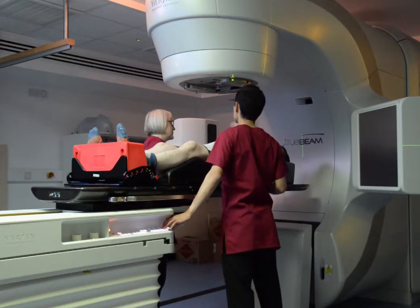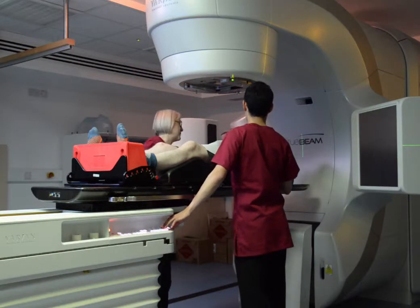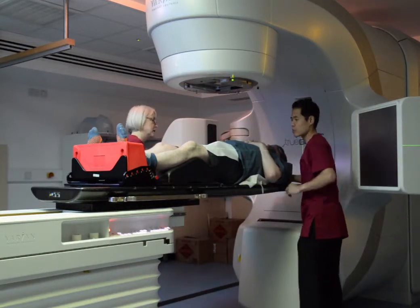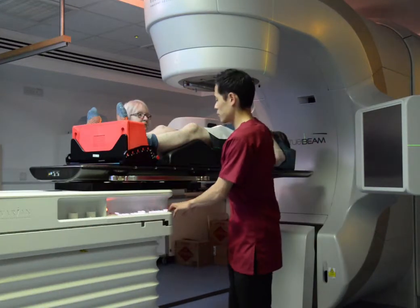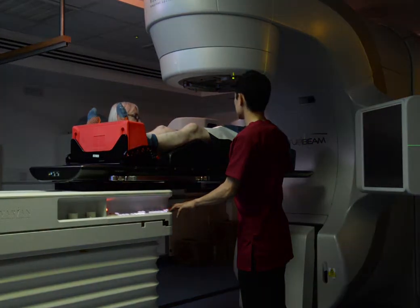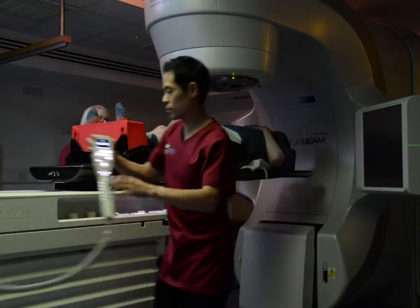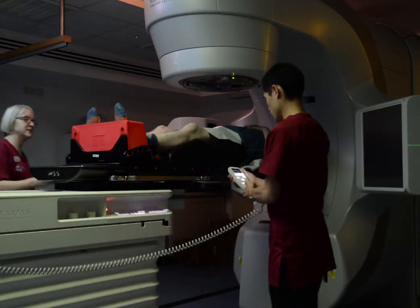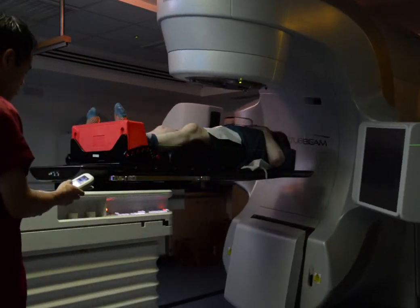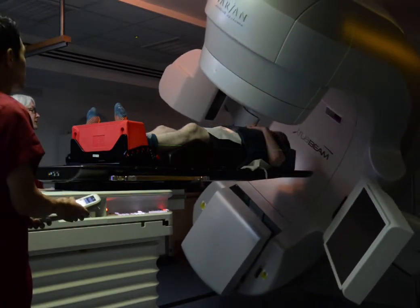If they need you to move, they will ask you. When your tattoos are aligned, you are in the correct position for the radiotherapy. The radiographers will be talking over you, checking their measurements, and the machine will move around you but not touch you. The first day usually takes a few minutes longer as the radiographers will be doing extra checks and measurements to ensure everything is correct.